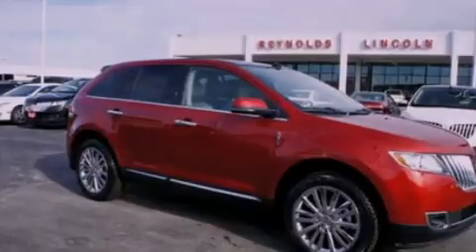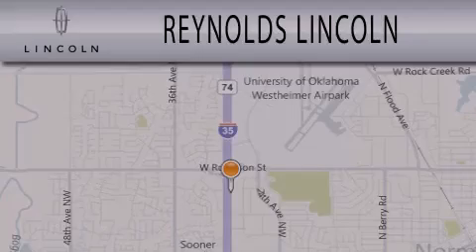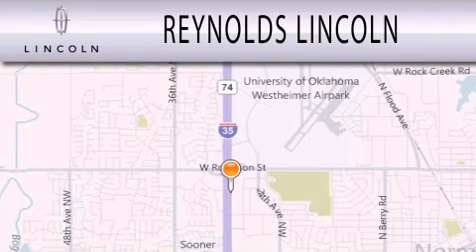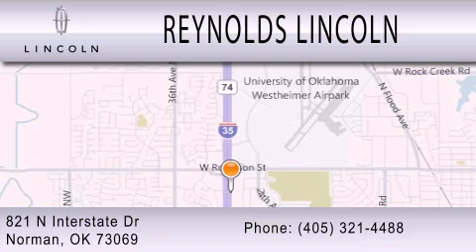This vehicle is sure to sell fast. Call and arrange your test drive today. Reynolds Lincoln is dedicated to doing everything possible to ensure that the experience you have selecting your next vehicle is as pleasant as possible. We are located at 821 North Interstate Drive in Norman.